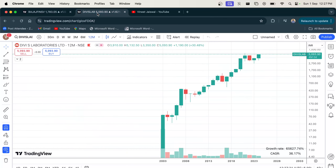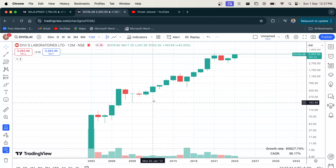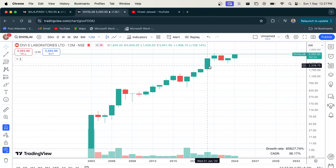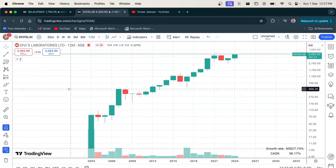Next let's move on to Divi's Lab, a pharmaceutical giant. Divi's Lab has been in a strong uptrend for the past several years. Since its listing it has given an average CAGR return of more than 36% per annum, again excluding dividends. So an investment of Rs 1 lakh would be nearly 22 lakhs in 10 years.